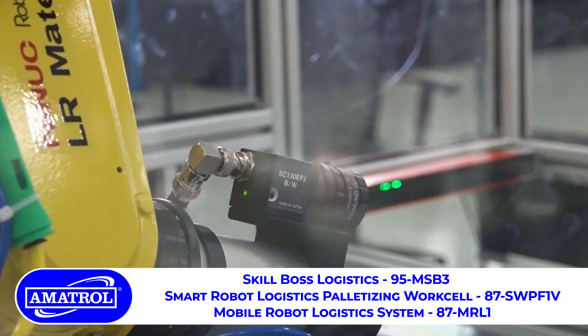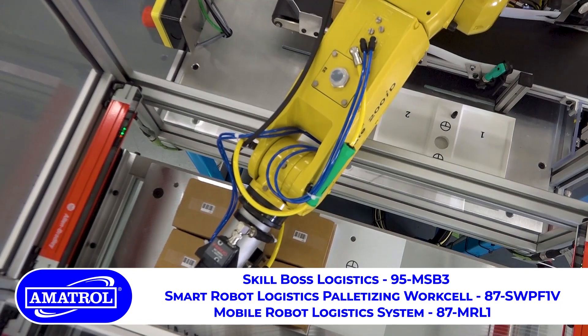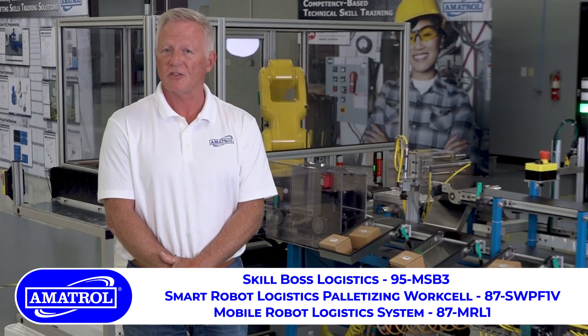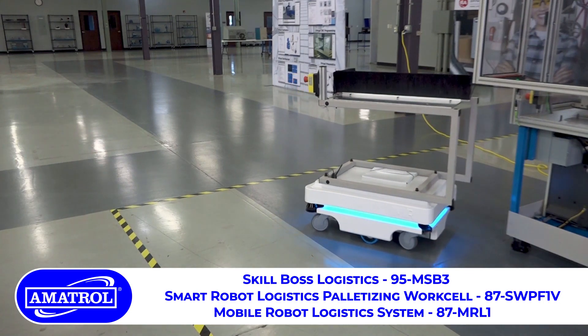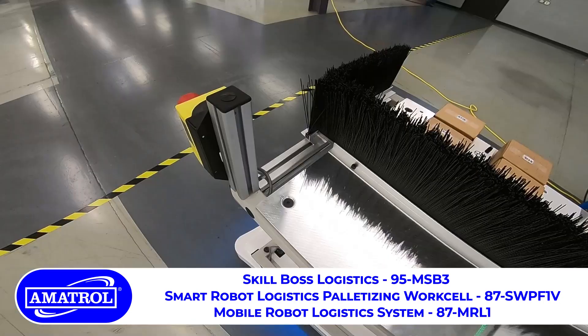We have created a single-phase operation system allowing you to install SkillBoss Logistics and robot palletizer in a standard three-prong outlet. The mobile industrial robot that we provide is a leading-edge industry device coupled with an awful lot of outstanding performance features.